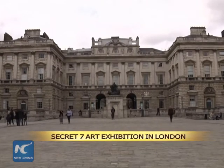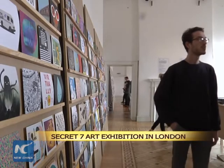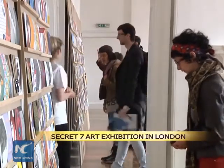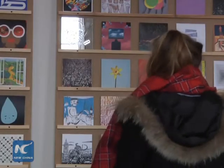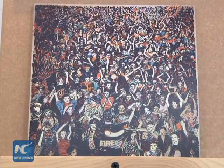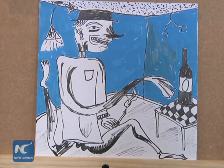Listening to vinyl music while choosing a unique vinyl sleeve — that's Secret Seven, an annual event that combines music and art for a good cause. This year's Secret Seven is being staged at Somerset House in London. We take you there to see the marvelous vinyl sleeve designs.